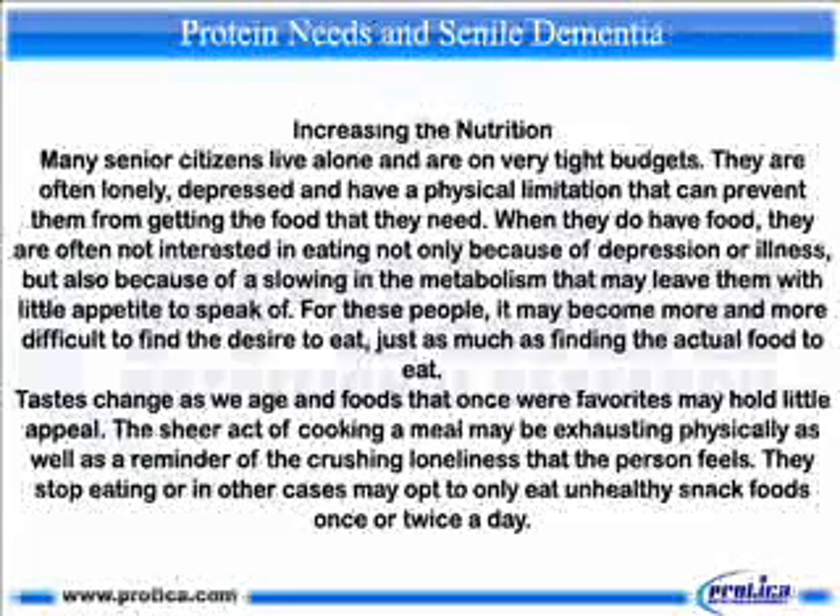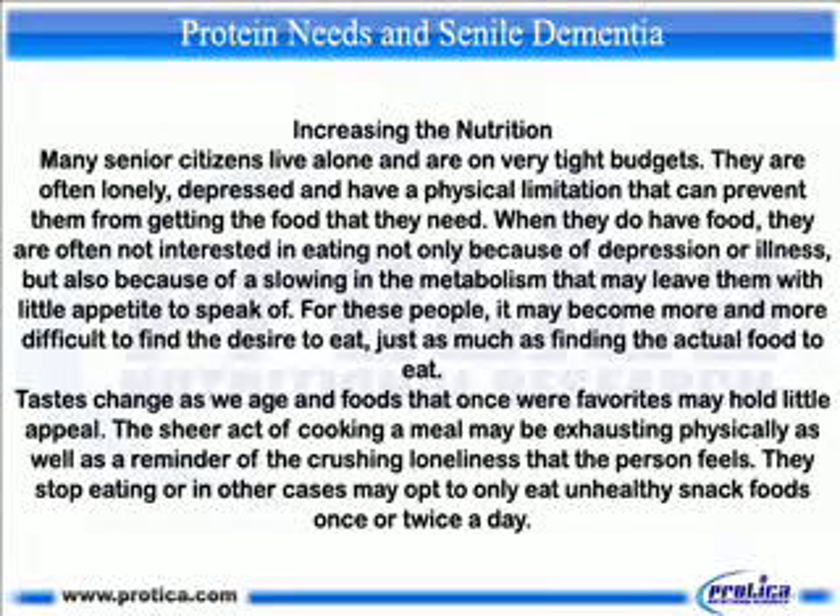Increasing the nutrition: many senior citizens live alone and are on very tight budgets. They are often lonely, depressed, and have physical limitations that can prevent them from getting the food that they need. When they do have food, they are often not interested in eating, not only because of depression or illness, but also because of a slowing in the metabolism that may leave them with little appetite. Taste changes as well — foods that were once favorites may hold little appeal, and the sheer act of cooking a meal may be exhausting, both physically and emotionally. They may stop eating or opt to only eat unhealthy snack foods once or twice a day.